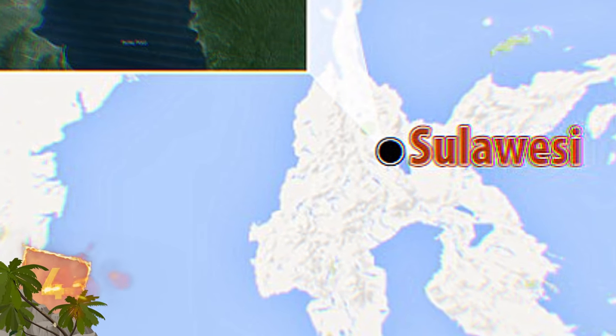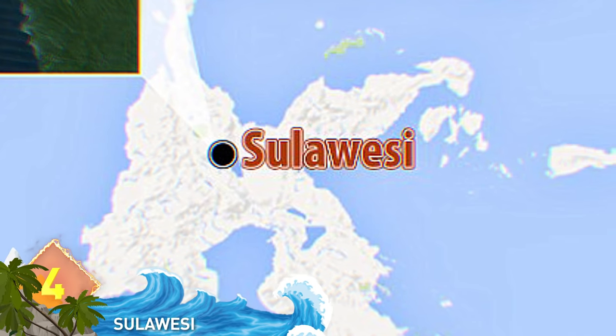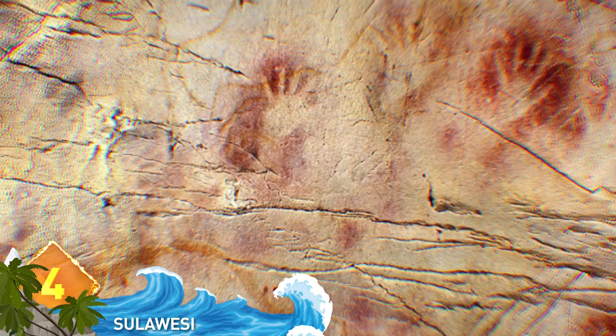Cave artwork almost as old as that found in Europe has been discovered in Indonesia. A team of Australian and Indonesian archaeologists discovered animal drawings and hand stencils drawn onto the walls of limestone caves in the southwestern area of the country, radiocarbon dated to around 40,000 years old. The research team found a hand stencil that was around 39,000 years old, making it the oldest of its kind on Earth. In total, the team found figurative animal depictions including a babiruza, or deer pig, and 12 hand stencils.